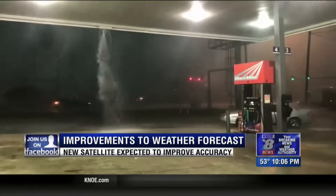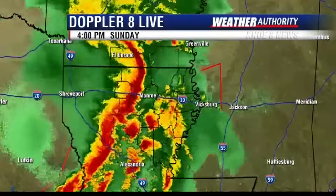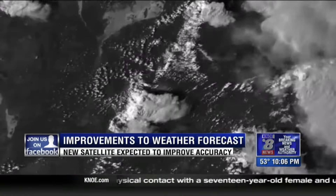In the Ark-La-Miss, weather changes fast. Bringing you an accurate forecast is our responsibility. But how does it all work?